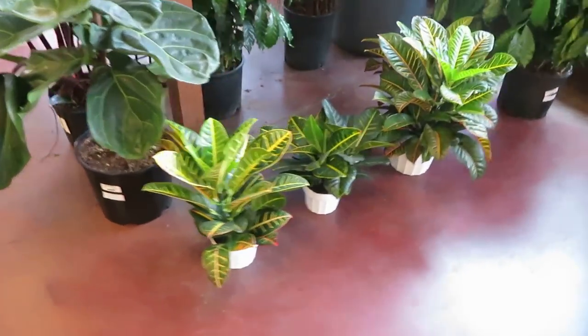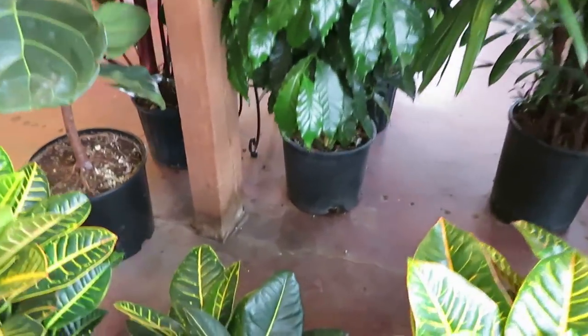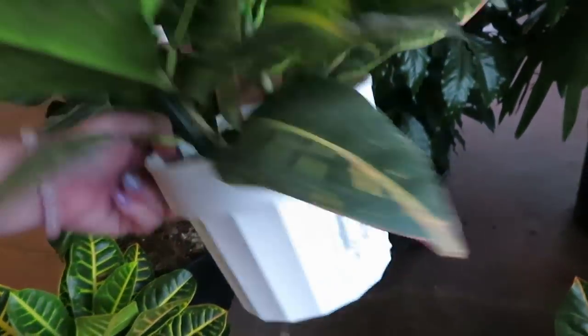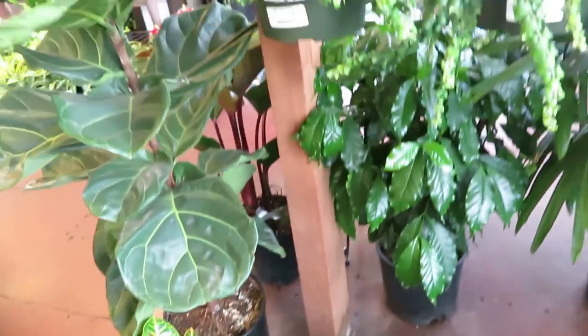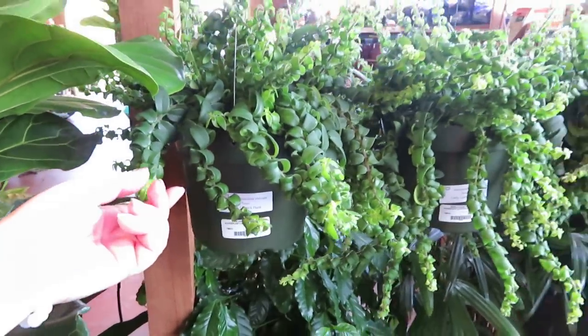And they have some Crotons — these ones are $12.99. And they have a Curly Lipstick Plant for $29.99 — that's cool!